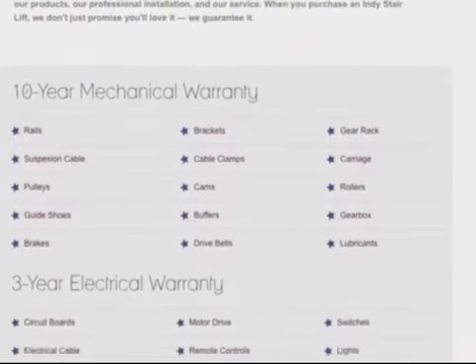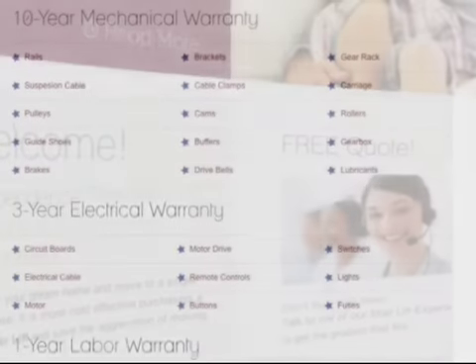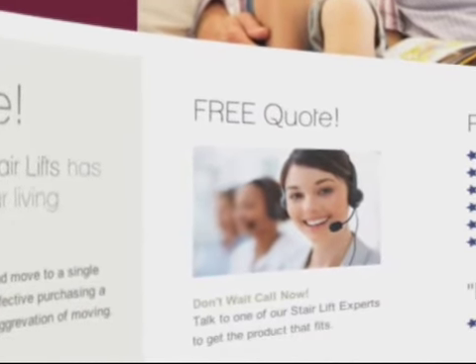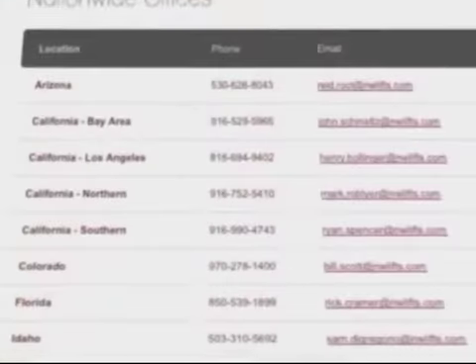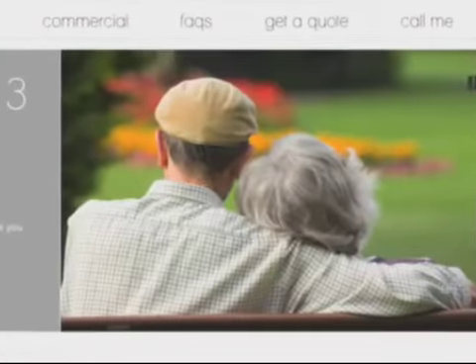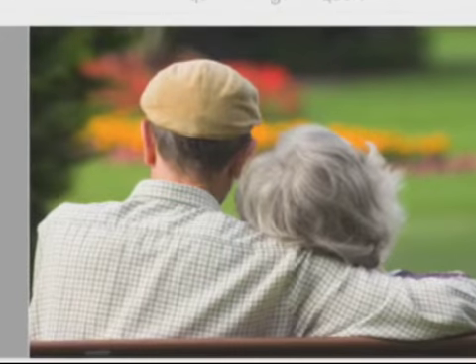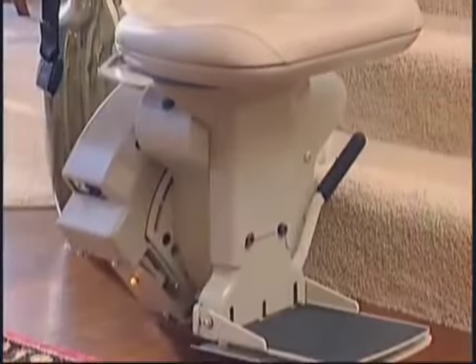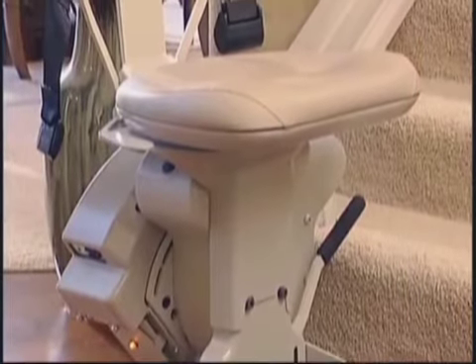Our 10-year Nationwide Lifts warranty is unprecedented in the business. We have someone available to take your call on our toll-free phone number 24 hours a day, and we have offices located throughout the country to serve you locally. When you need assistance with your Indy stairlift, day or night, we're there for you. At Nationwide Lifts, we stand behind our products proudly because we know we're giving our clients the independence they desire and the quality they deserve.